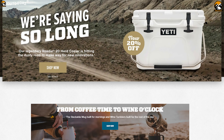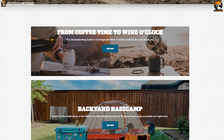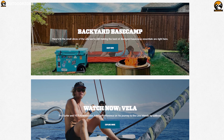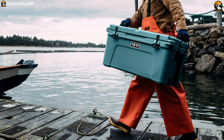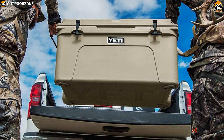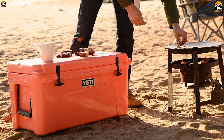Yeti manufactures premium coolers, drinkware, and outdoor gear that are built for any and every outdoor adventure and lets you enjoy your camping trip to its fullest. Introducing the Yeti Tundra 65, a durable cooler that brings you the ultimate convenience of storing drinks and food for your camping barbecue and keeping them fresh for a long time.